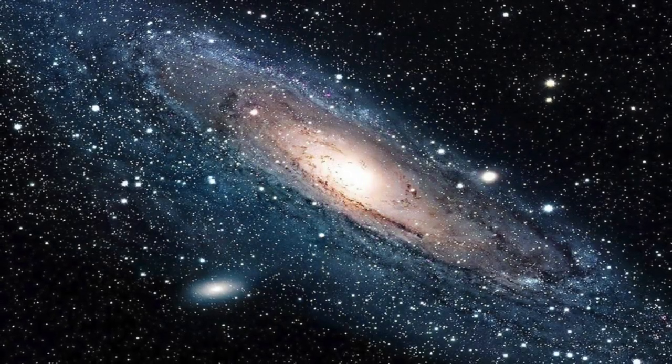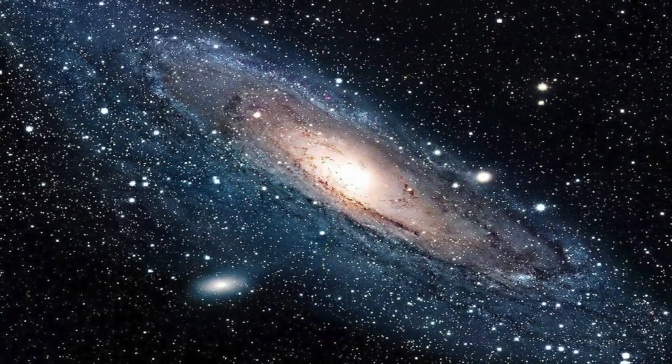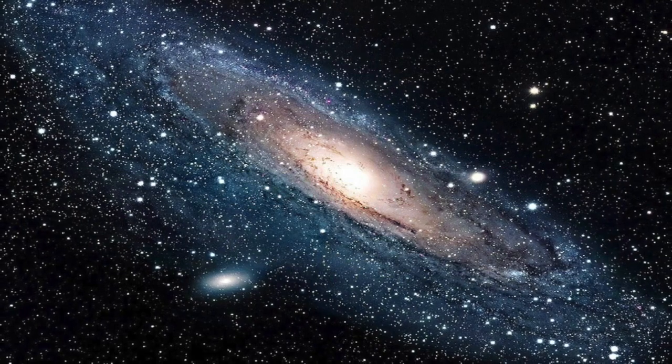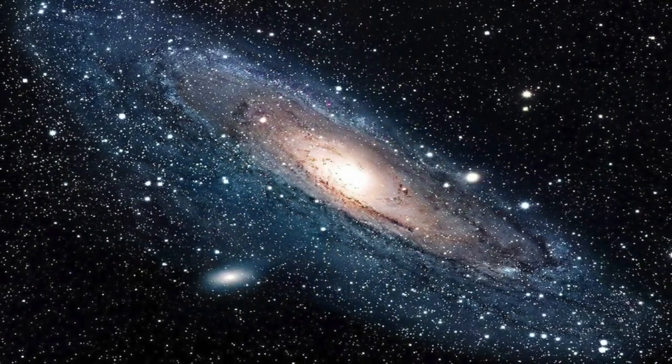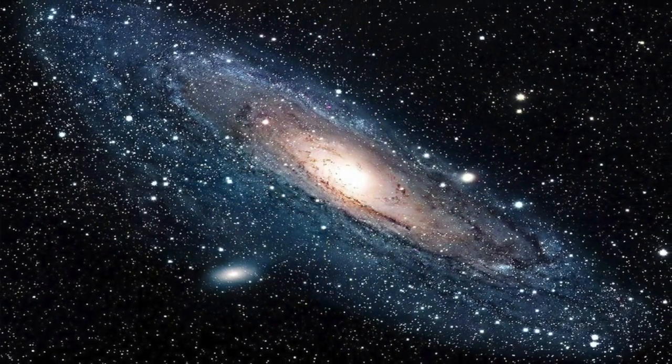There's more to galaxies than meets the eye. If you add up all the matter we can see in them, in the form of stars, gas and dust, there isn't enough of it to explain how galaxies form, the way they rotate, the way they move through clusters of galaxies, and why they don't fly apart.